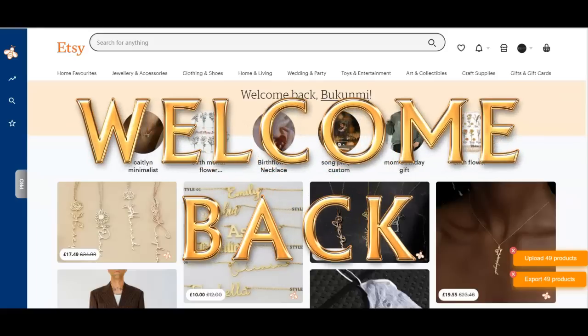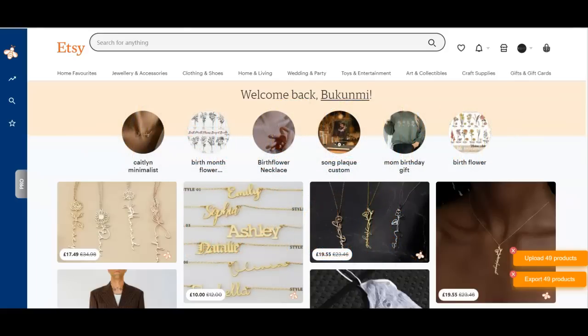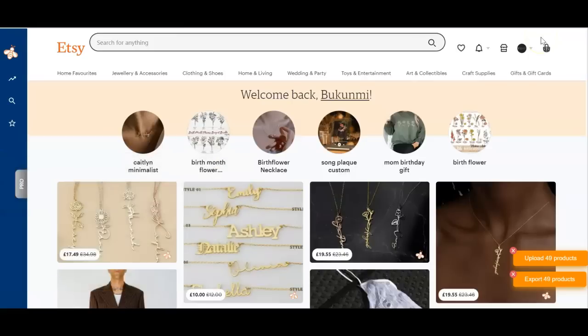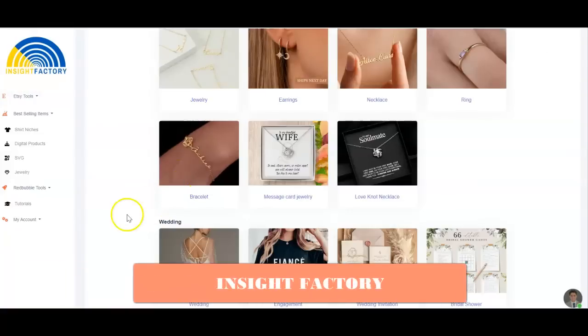Hey guys, welcome back to the channel. My name is Bokomi. In this quick video I want to show you one amazing tool that you can use to do your Etsy research, keyword research, and all of that — to know what exactly to sell on Etsy. So if you're a new seller trying to find out what niche to get into, or if you're already selling on Etsy and you want to know what keywords or tags to use or how to get more sales to your listing, then stay with me to the end. This tool is called Insight Factory.